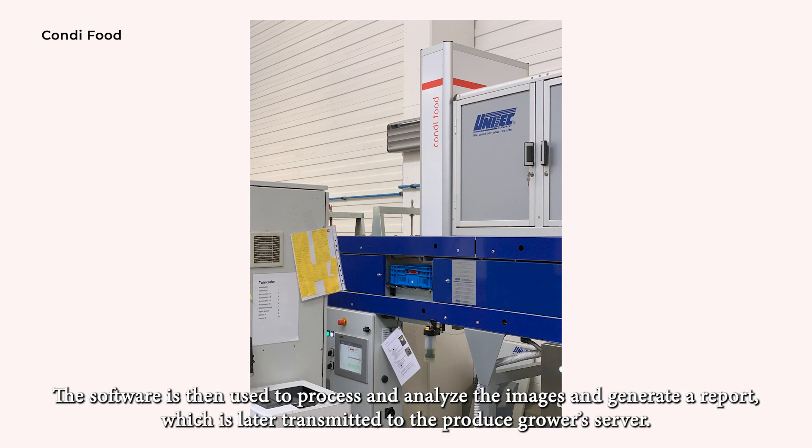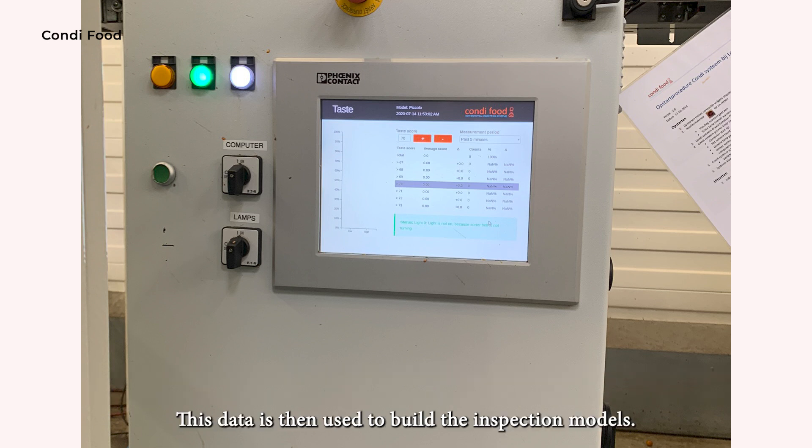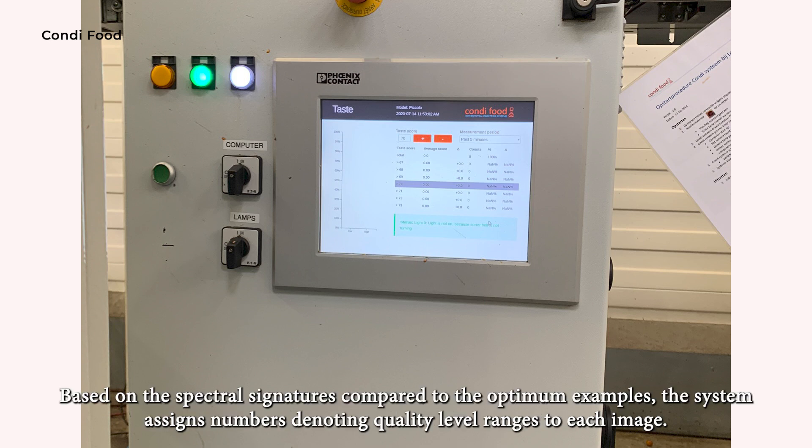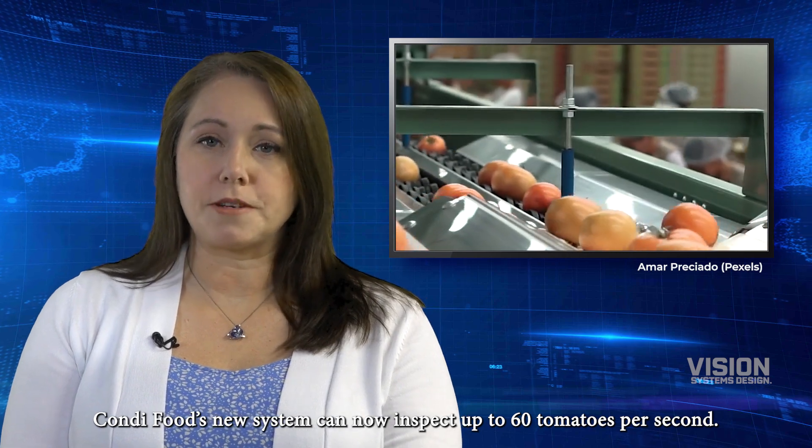The software is used to process and analyze the images and generate a report, which is transmitted to the produce grower's server. The system produces spectral images captured from examples that experts determine as optimal, showing the chemical makeup and other characteristics inside the skin of the tomato. This data is then used to build the inspection models. Based on the spectral signatures compared to the optimum examples, the system assigns numbers denoting quality level ranges to each image. Condi Food's new system can now inspect up to 60 tomatoes per second.